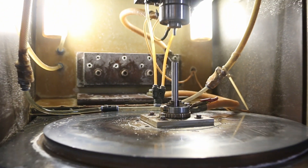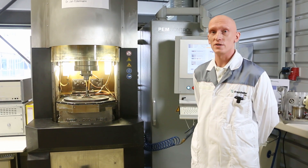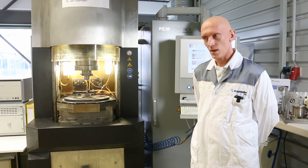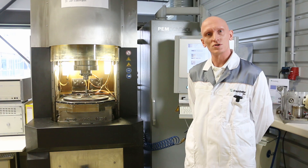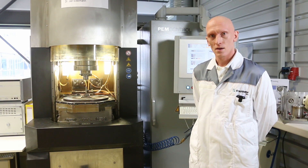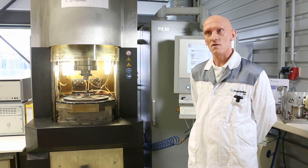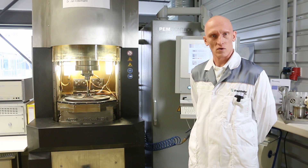We use this machine for very different research projects. Currently we are focusing especially on medical applications. The first project I want to introduce to you is the Smart MSM project, which ended in April this year. The general task was the form-giving process of nitinol base material which are used as actuator elements.